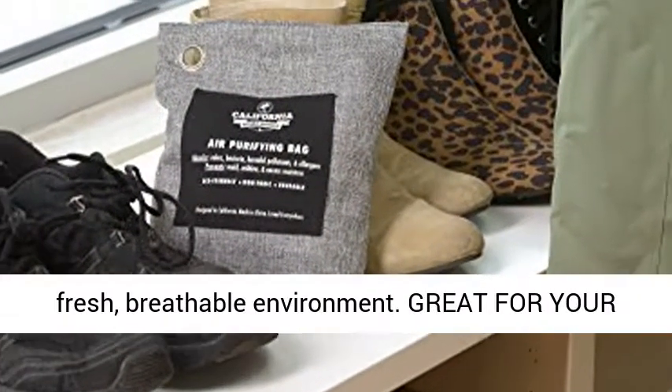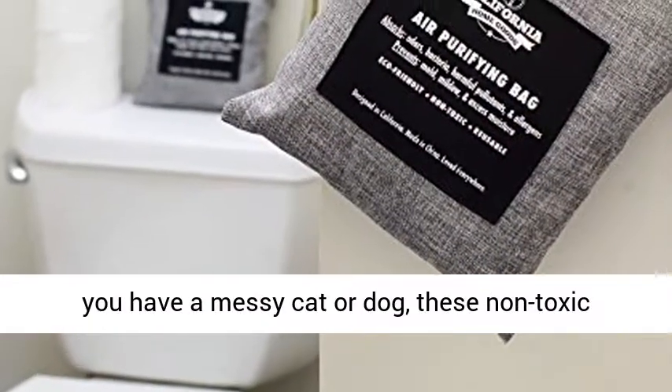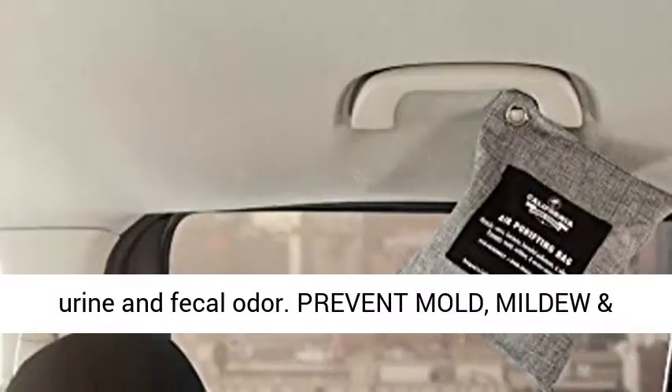To maintain a fresh, breathable environment — great for your household pet, for pet lovers everywhere. Whether you have a messy cat or dog, these non-toxic bamboo charcoal bags help to eliminate and absorb urine and fecal odor.